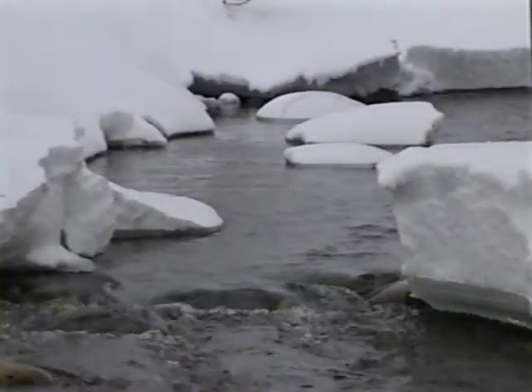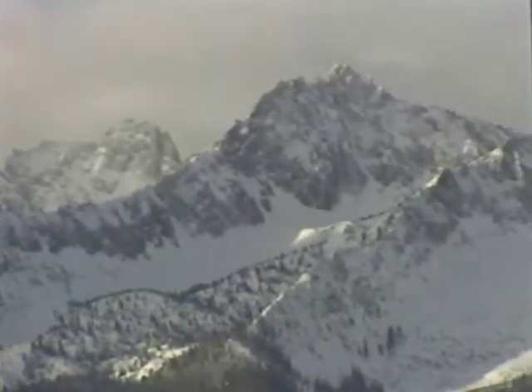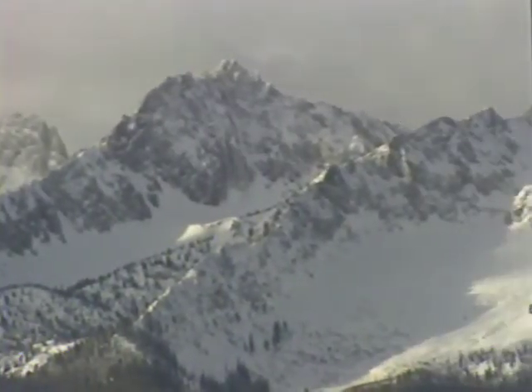Up here, they thought they'd seen it all. All kinds of snow, all kinds of snowmobiles, but nothing they'd seen in the past could have prepared them for this.